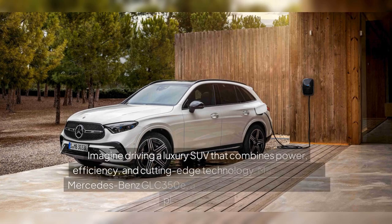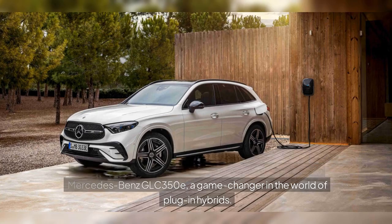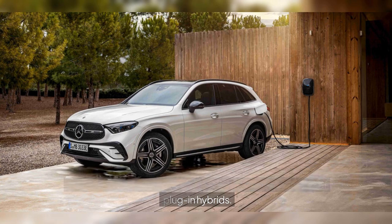Imagine driving a luxury SUV that combines power, efficiency, and cutting-edge technology. Meet the 2025 Mercedes-Benz GLC 350e, a game-changer in the world of plug-in hybrids.